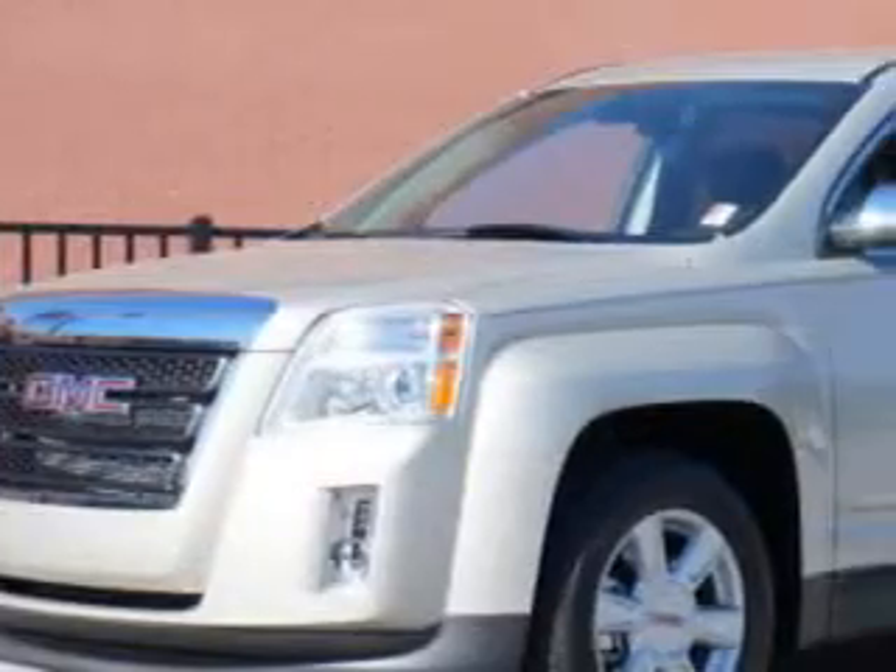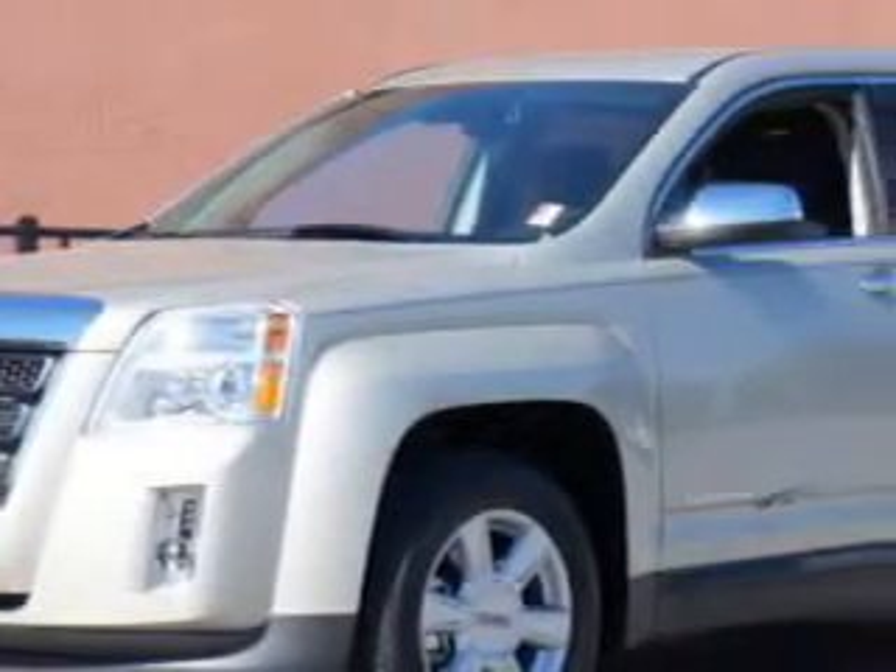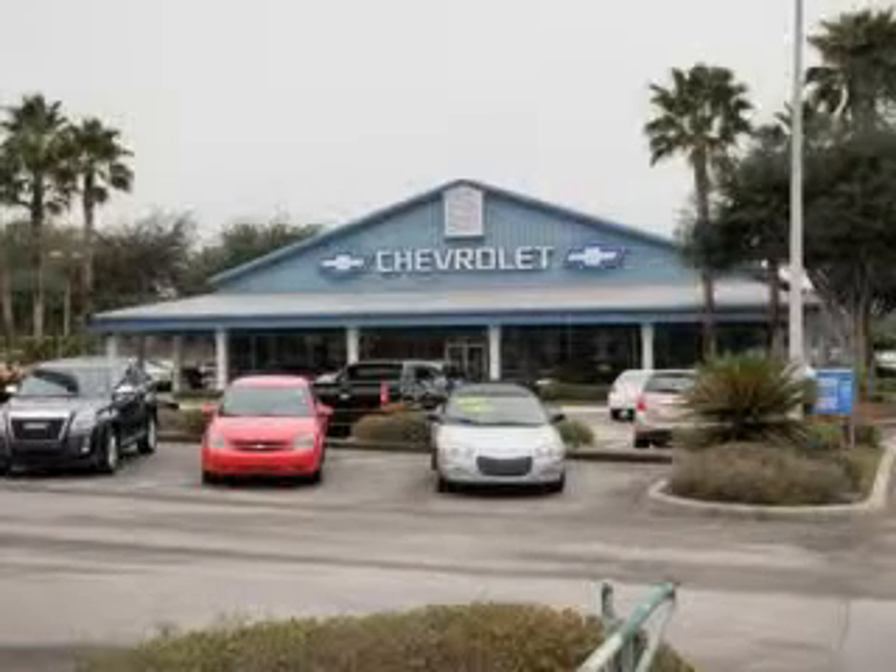You will love the champagne silver metallic 2013 GMC Terrain, equipped with a four-cylinder engine and an automatic transmission. Enjoy an exceptional 32 miles to the gallon on this great SUV.